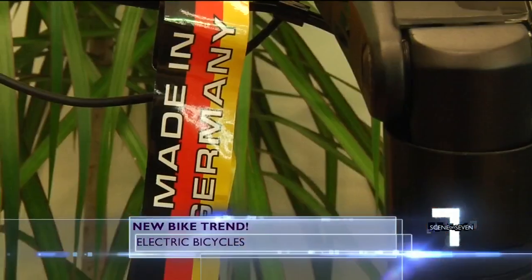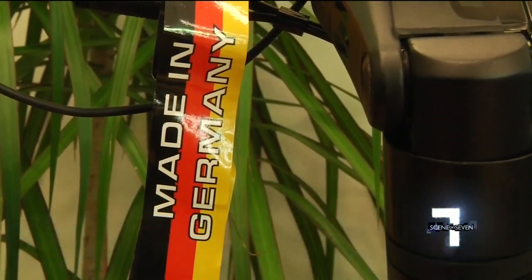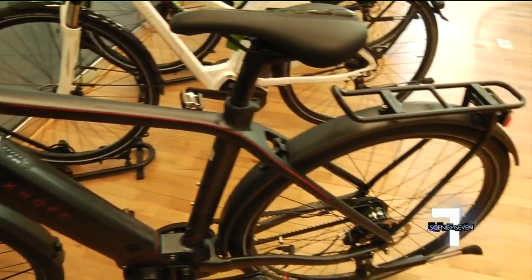All the rage in Europe — two out of five bikes are electric now. There's a new kind of bicycle in town that's electric, and it's just starting to make its way to the states.